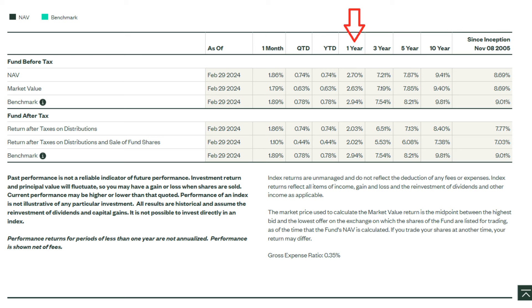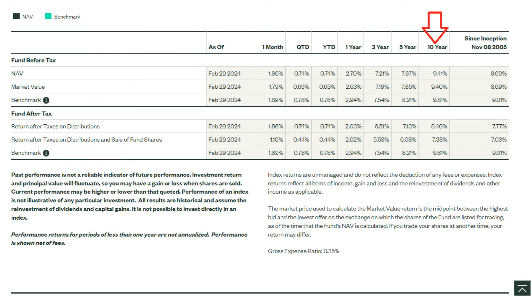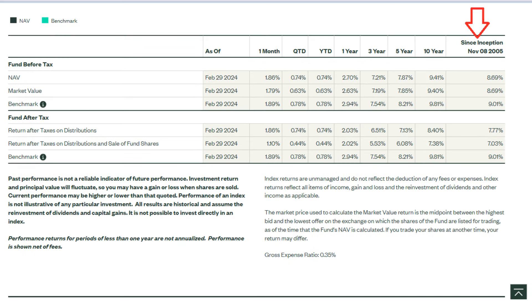For the past one year, the return has been 2.63%, which has grossly underperformed the S&P 500, and we will see in a bit why. The annual performance for the past five years is a little under 8%, 9.40% for the past 10 years, and 8.69% since the creation of the fund. These numbers are with dividends reinvested. Talking about dividends, let's see how the fund does in that regard, which is, after all, why you are probably interested in it.